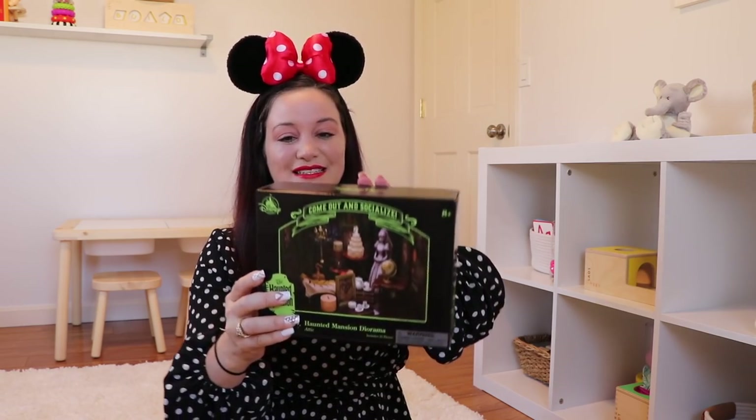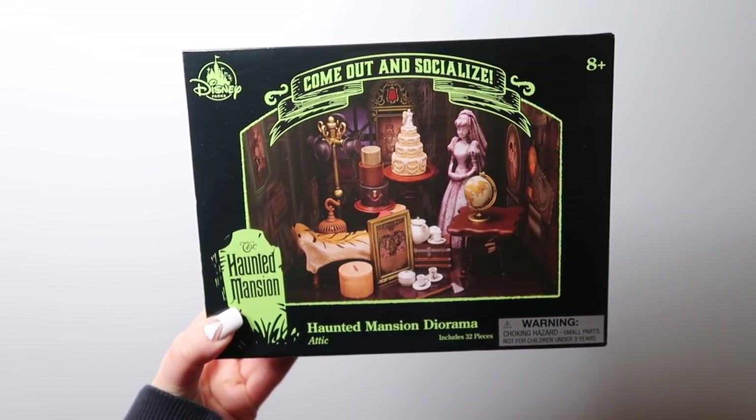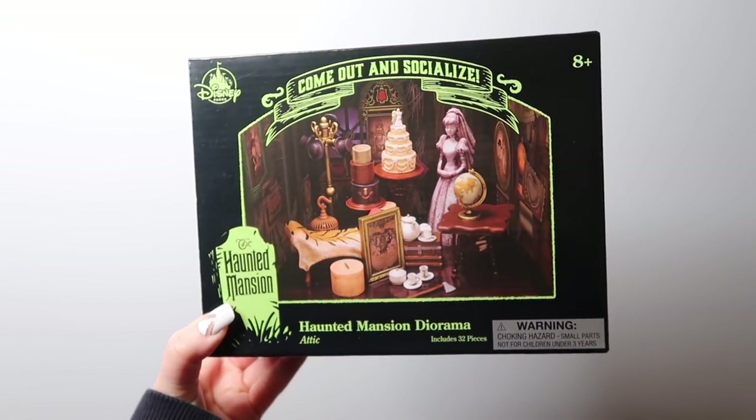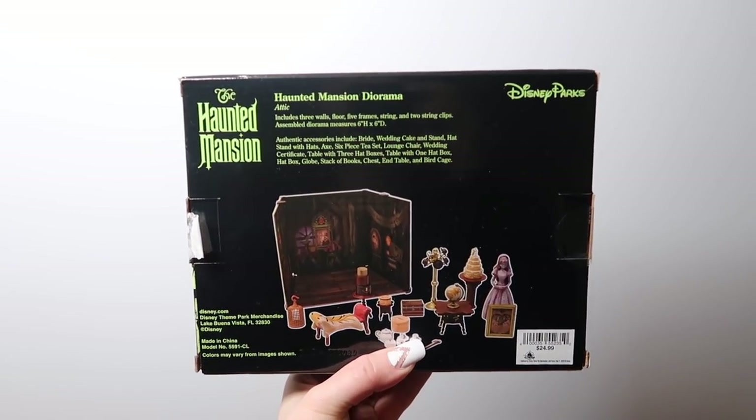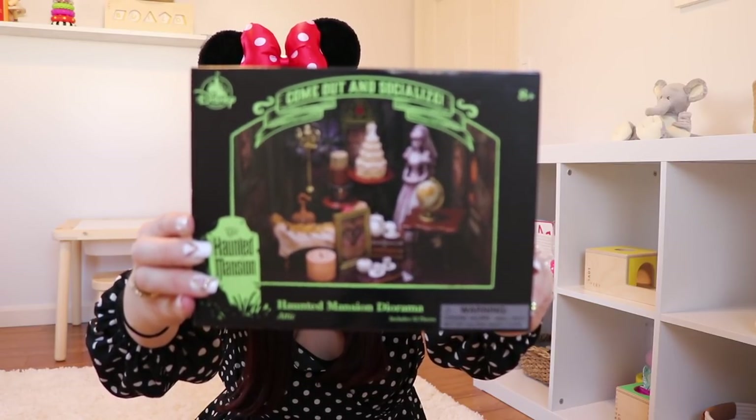Do they have all different dioramas for the different rooms in Haunted Mansion? Because I am going to buy every single one of them and make a little Haunted Mansion stage. This is $24.99 in the park. You have the bride — it includes three walls, floors, five frames, strings, two string clips, and the assembled diorama with all the pieces. This might be the coolest thing I've ever received inside any Disney subscription box. Now that I'm introduced to these, I literally have a problem.